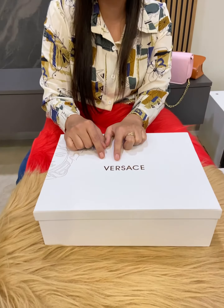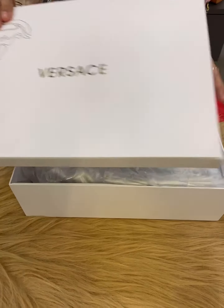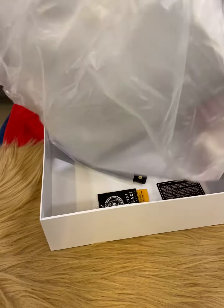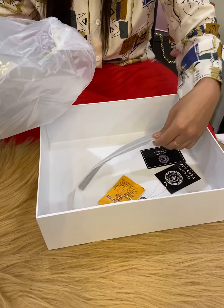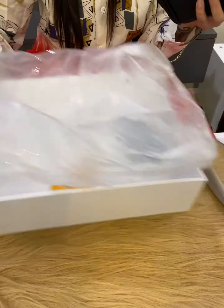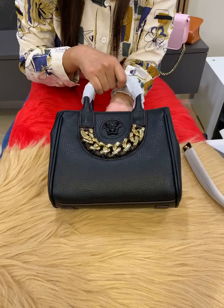Hello everyone, welcome to the treasure box, hope you all are doing well. We are coming back with a new collection of bags. This brand is going to be in this box with proper dust bag, proper packaging, proper cards and proper tags. This bag is going to be proper leather material.